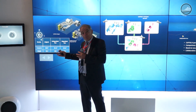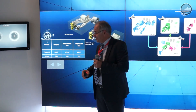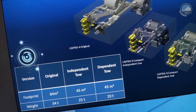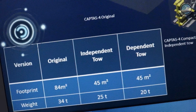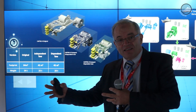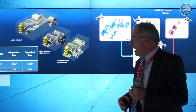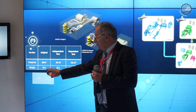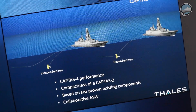If we compare the traditional CAPTAS-4 — as fitted on a frigate, for example — it requires about 84 square meters of deck allocation on board. With the CAPTAS-4 Compact, we have reduced the surface area by 40 percent. We maintain the performance while reducing the footprint by 40 percent and also significantly reducing total weight, which is important for smaller ships — going from 32 tons down to 20 tons.